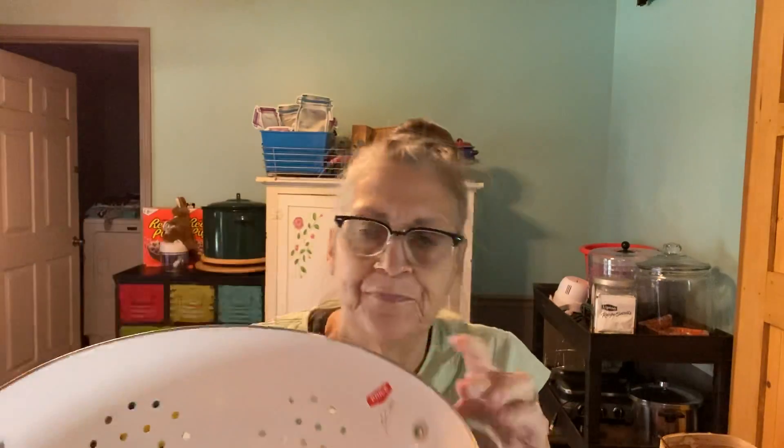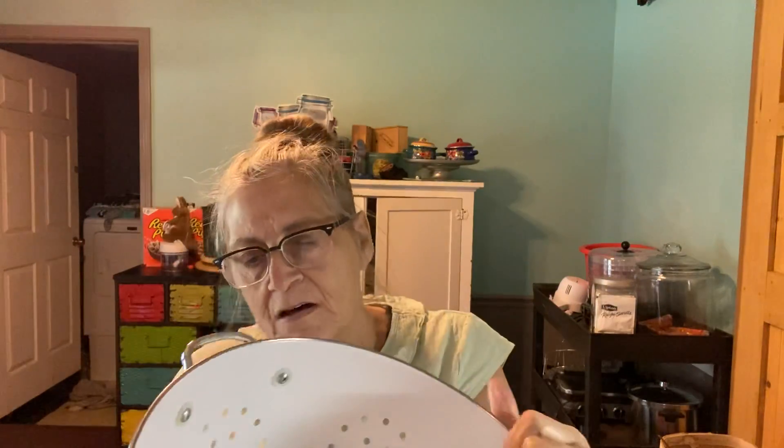Then I got this strainer, and I paid $4 for this, which might have been a little bit pricey, but I really like it and decided to get it. It doesn't have a manufacturer's name on it.